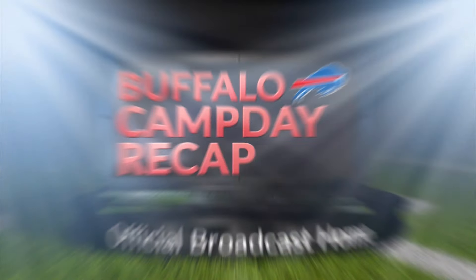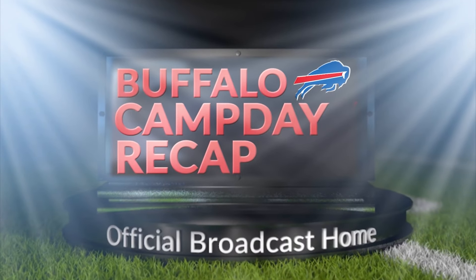As always you can check out Buffalo Camp Day Recap at rochesterfirst.com, on YouTube, and wherever you find your podcasts. We'll be back again tomorrow for practice number three. Pads are not coming on tomorrow — I'd think it's going to be Sunday at the earliest, so at least one more day of helmets and shorts. For A.J. Feldman, I'm Thad Brown — thanks as always for watching and listening, and we'll see you again tomorrow.